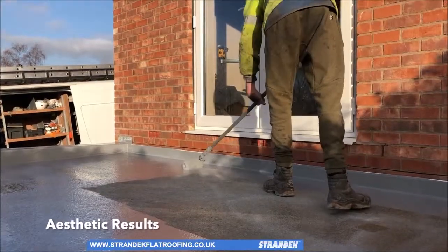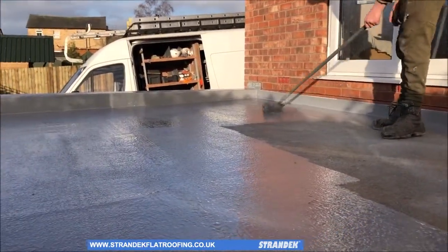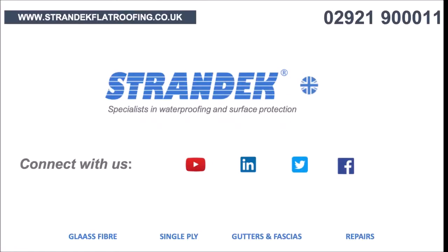Favoured by both commercial and domestic customers in the construction industry, our systems come with a range of comprehensive guarantees. So if you'd like to find out more, give us a call on 02921 900011 or email us by clicking the link below.